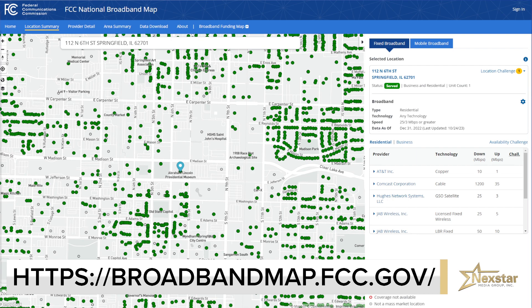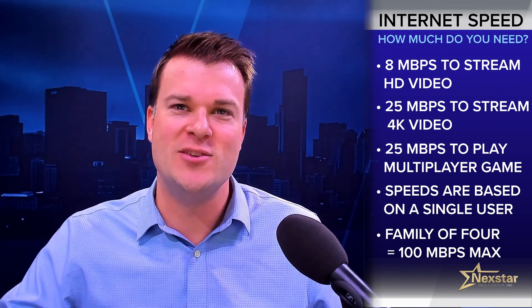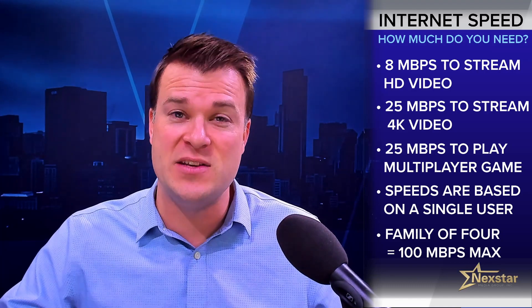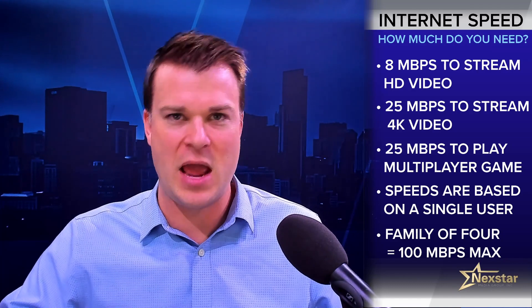While you may be inclined to go with the absolute fastest, most households do not need a 1,200 megabit per second hookup. This next part involves a bit of math — don't worry, I've got it all on screen. According to the FCC, no more than 8 megabits per second is needed to stream HD video, while only 25 is needed for Ultra HD 4K video and live online multiplayer gaming.